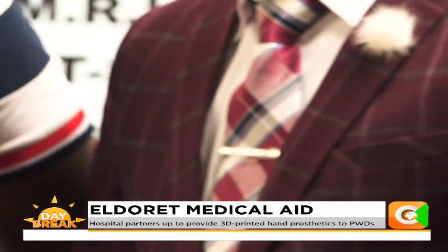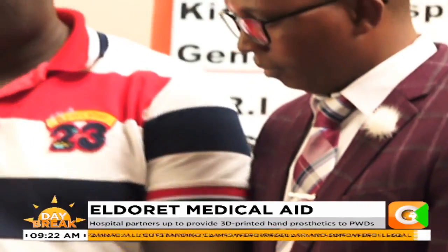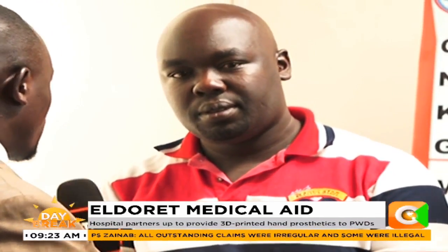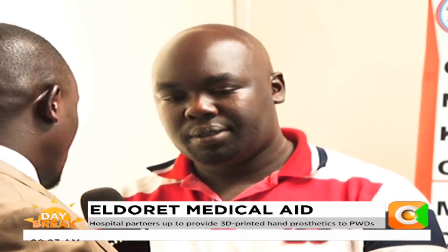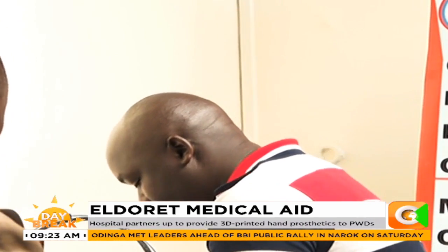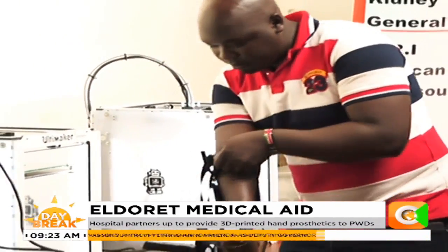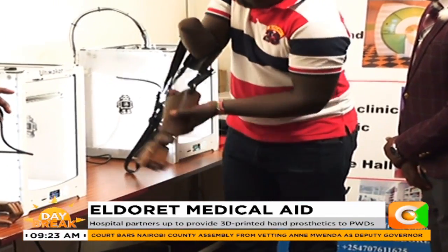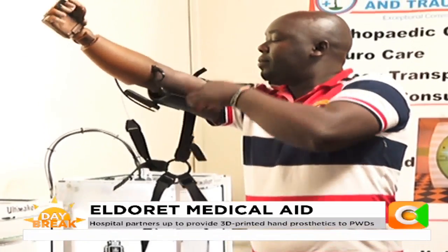Let me have a guy here — what is your name, sir? And maybe we'd like you to try and fit on this particular arm that you have benefited with today. What is your name, and for how long have you been living without the arm? My name is Jacob Seku. I've been living seven years now without the arm. That's how he's fitting it, just to ensure that he works normal, just like a normal arm.